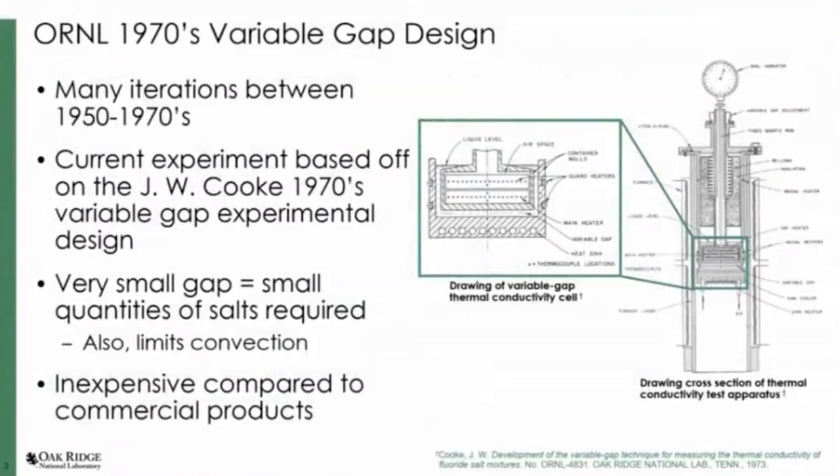We based our design off of J.W. Cook's 1970 variable gap design, which was developed here at Oak Ridge also. There was extensive literature on this — by extensive I mean maybe three documents, but there was a lot of information in those documents. It was a 20-year effort that finished in the 70s. The first document I could find was from 1952, and the most recent version was from the 70s.